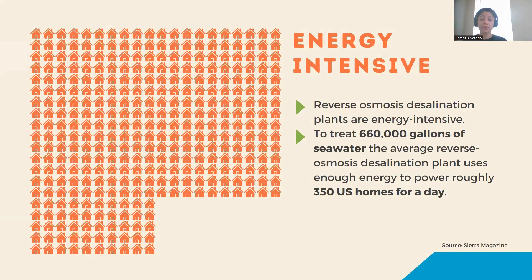To give you an idea: in order to treat 660,000 gallons of seawater, the average reverse osmosis desal plant uses enough energy to power 350 homes for just one day. The plants they're trying to build in the Coastal Bend will produce anywhere between 30 to 50 million gallons per day.